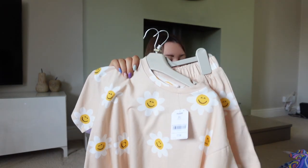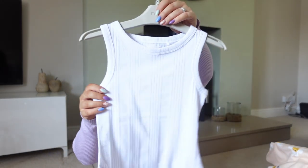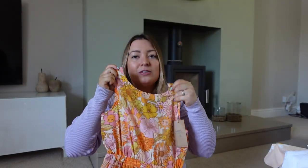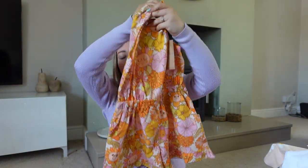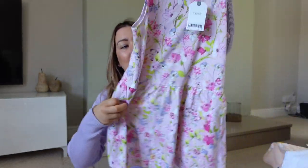Then a really beautiful co-ord set for Lola - £18 - I got an age 8 because I find with Next sizing that 7 fits like a 6-7, so 8 is more like 7-8, which she is. Another basic vest top for £4.50 as a summer staple. And I'm obsessed with this playsuit - if they had it in my size I would buy it for myself! Beautiful lightweight chiffon-y material with a cut-out at the back. I believe it was £13.